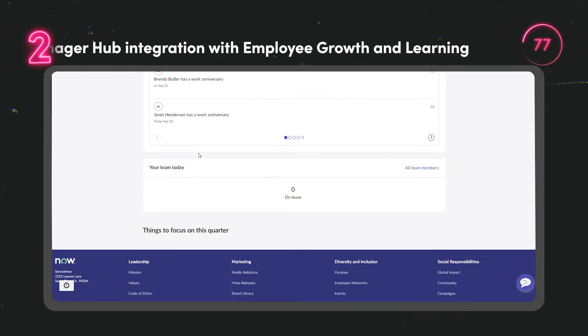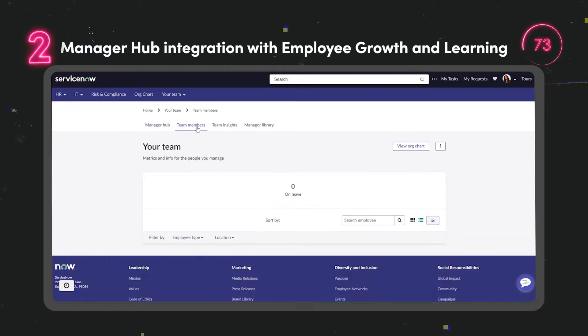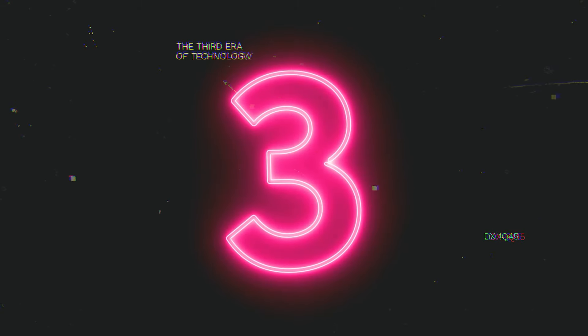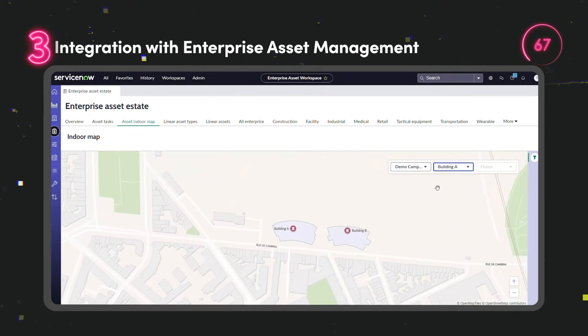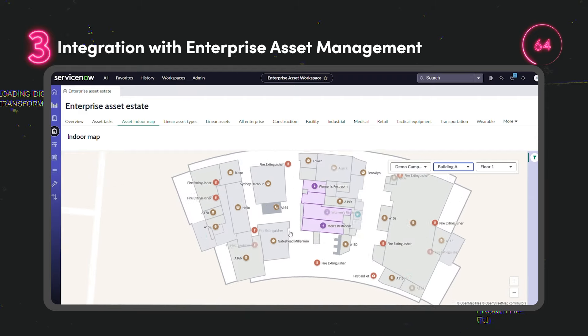Employee Growth and Development has integrated a manager hub to increase manager self-service and proactive engagement with their teams. Leverage indoor mapping capabilities from workplace service delivery to visualise and manage enterprise asset locations.